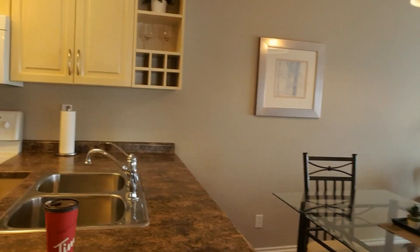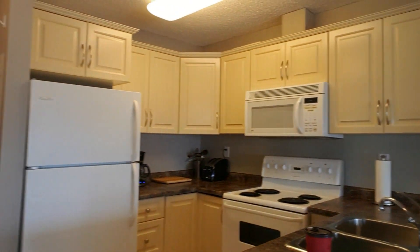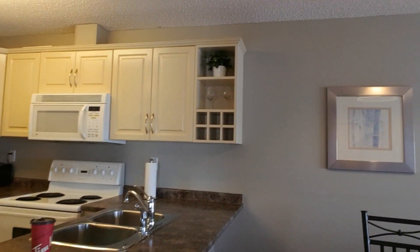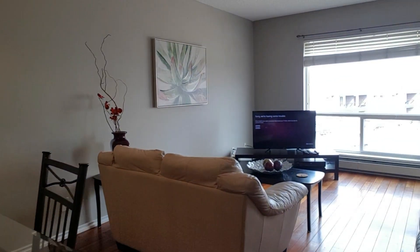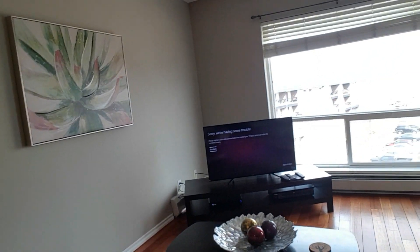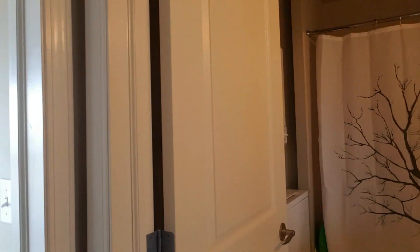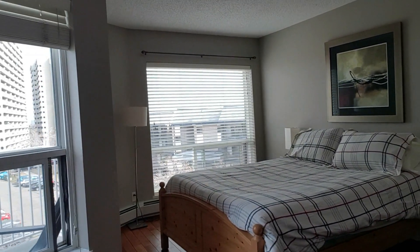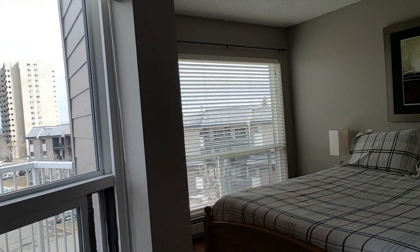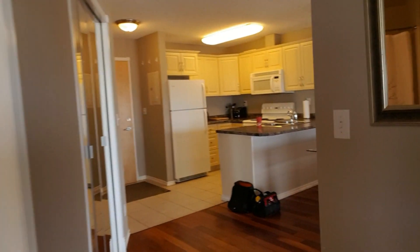We didn't furnish it really fancy — Walmart and Ikea — but we made it cute, I think. Not a big place, as you can see, but good enough for tenants. I hate those shower curtains, but oh well, they work. The Bay was having their Bay Day sale so we upped all our bedding with good quality stuff. So again, not fancy, but it did the trick.